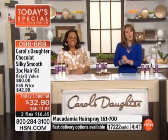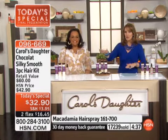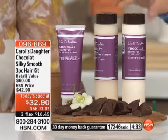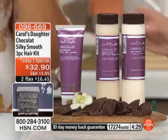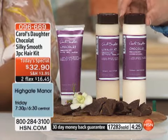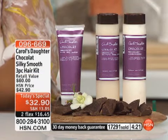We say hi to Keegan in Pennsylvania — Keegan, thanks for holding, you're live on HSN. We heard you've already tried the Chocolat. Yes, I have — me and my two daughters. They both have very thick, coarse hair. It's working really good. Both of their hair is nice and straight — I can comb through it now. I used to have to break the combs, but now it goes right on through.